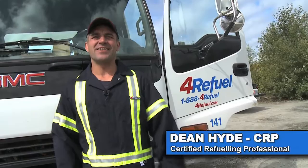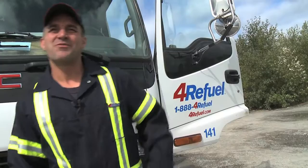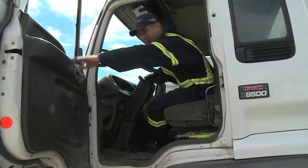Hello, I'm Dean Hyde. I'm a CRP with 4Refuel and today you're going to learn what it's like for a day in the life of a CRP. Here we are jumping in the truck and heading out to our first job.